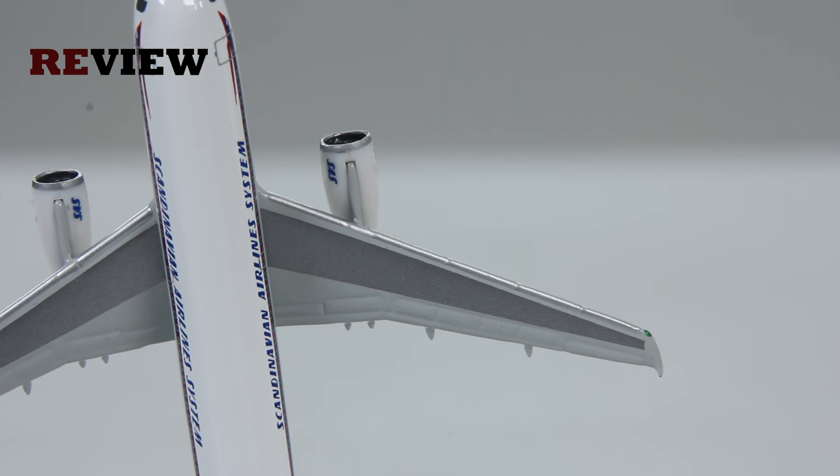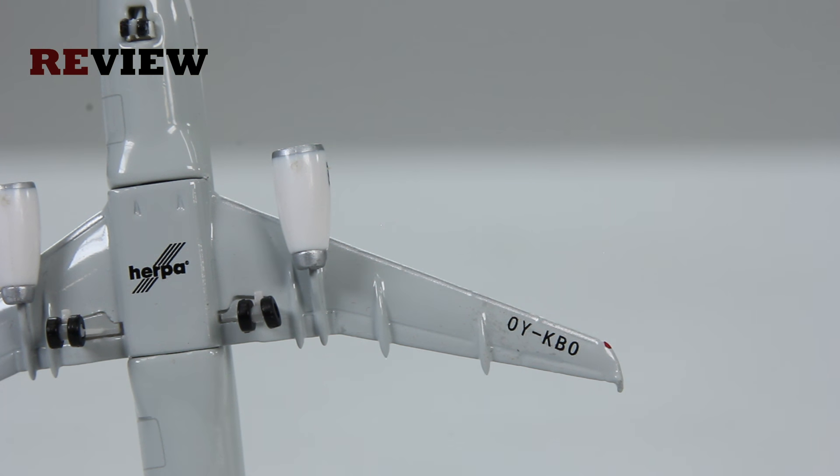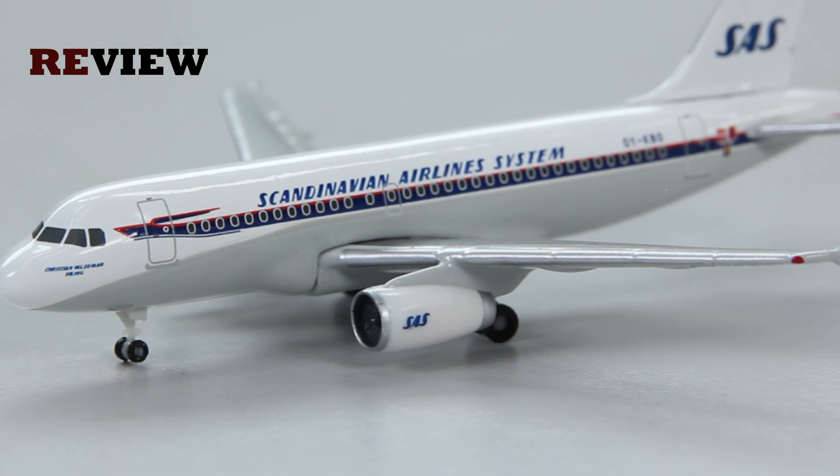Taking a look at the wings, there could be a few more details to be honest, but the highlight of the aircraft is of course the livery, not so much the other details. On the underside we have a few details including the full registration code. Taking a quick look at the engine nacelles, we can also see the SAS branding on them, and the nacelles and engines themselves look actually pretty decent.